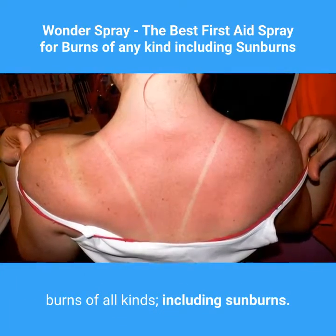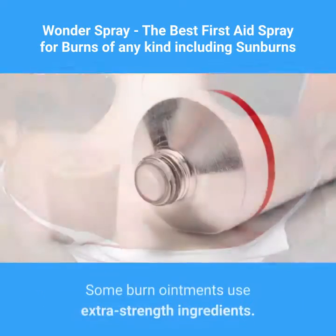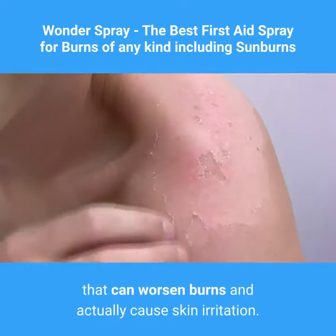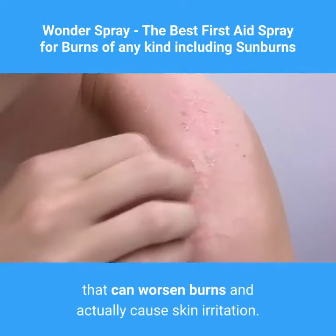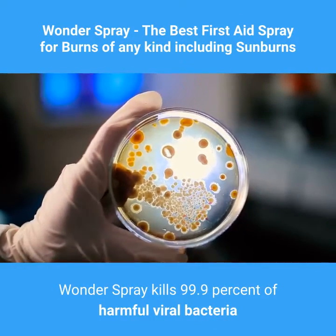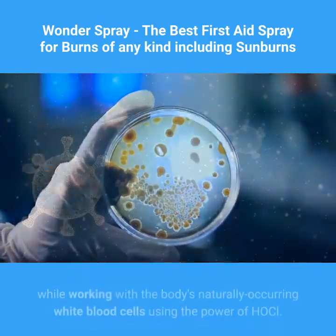Some burn ointments use extra strength ingredients that can worsen burns and actually cause skin irritation. Wonder Spray kills 99.9 percent of harmful viral bacteria while working with the body's naturally occurring white blood cells.